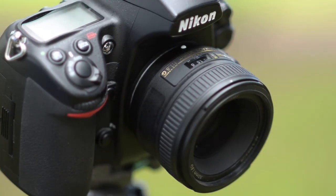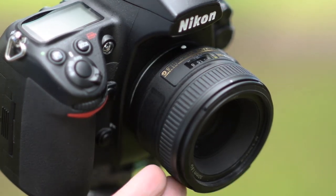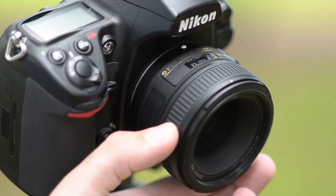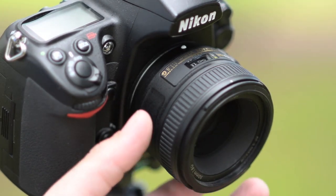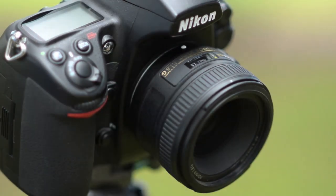Next up is the new kid on the block, the 1.8G. This one's only recently been announced. It has seven elements in six groups, one aspherical element, and the lens is multi-coated. It's got seven rounded aperture blades. Whilst it doesn't have an aperture ring — because it's a G, meaning gilded — it goes from f1.8 all the way through to f16.